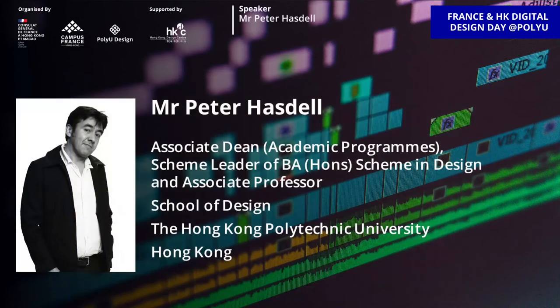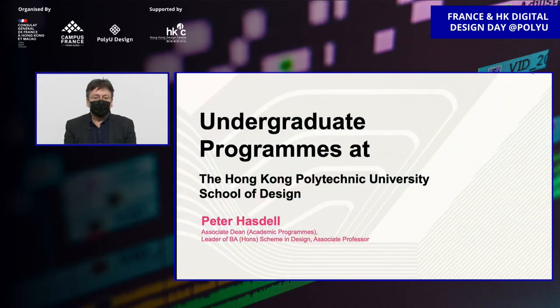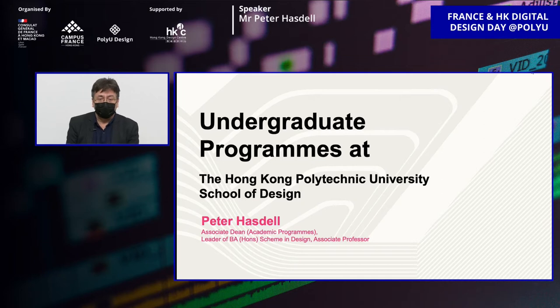Next we come to the academic training session. Let's welcome the first speaker, Mr. Peter Hastell, who is the Associate Dean of Academic Programs and also Scheme Leader of BA Scheme in Design and Associate Professor in School of Design, the Hong Kong Polytechnic University, Hong Kong. Thank you, Stephen. I'm here to talk to you about undergraduate programs at our school and how we are preparing our design students for a digital future.